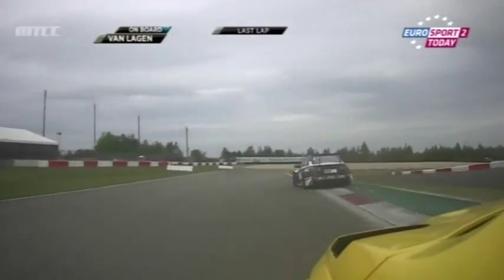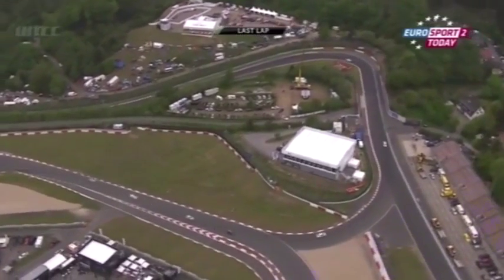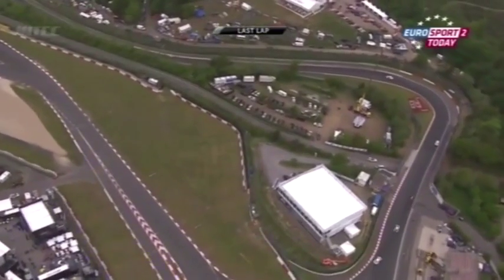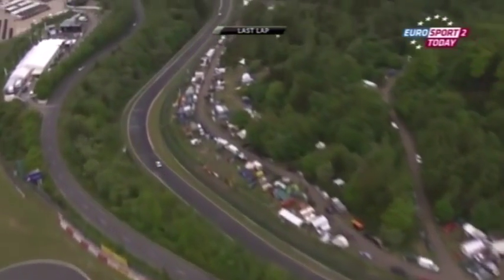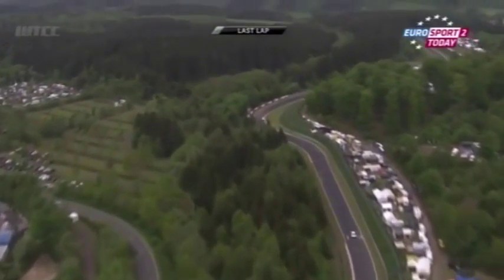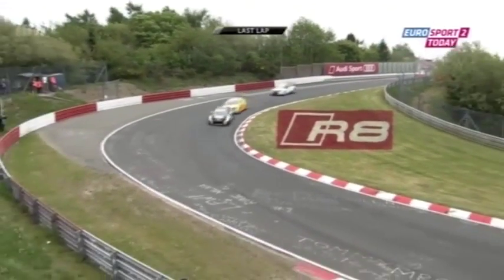Jaap van Lagen chases Sabine Schmitz, and as they swing left onto the full Nordschleife, you can see what a tight double left-handed corner it is as they drop down into the Hatsenbach, continuing the 25-kilometre lap. You can see the roads twisting and turning around the valleys here, very similar in nature to this Nordschleife circuit — you just don't go quite as quickly, not even remotely as quickly.